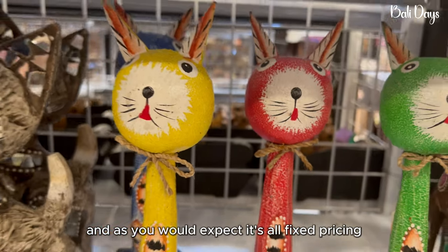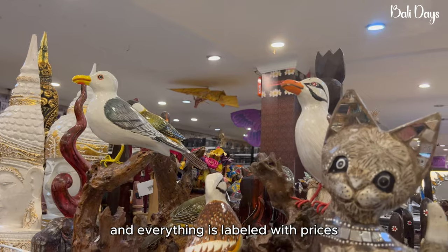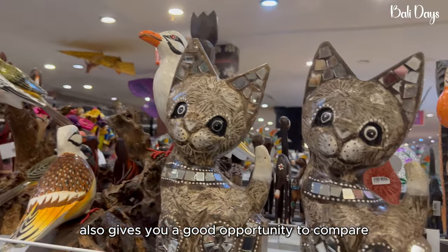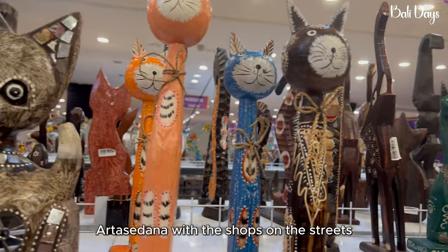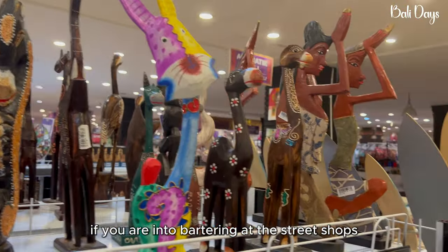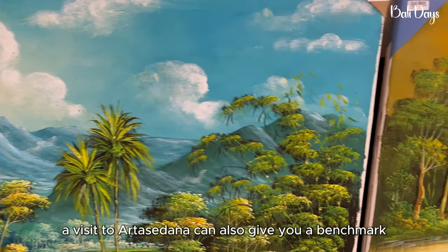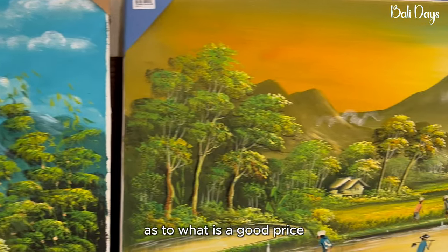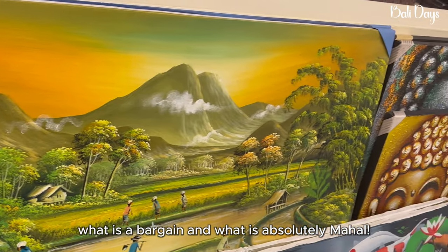As you would expect, it's all fixed pricing and everything is labelled with prices. It also gives you a good opportunity to compare what is available at Arasudana with the shops on the streets. If you are into bartering at the street shops, a visit to Arasudana can give you a benchmark as to what is a good price, what is a bargain, and what is absolutely mahal.